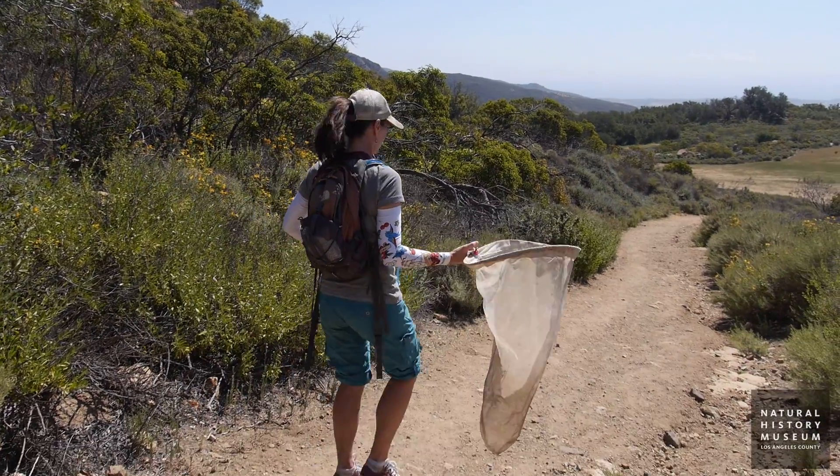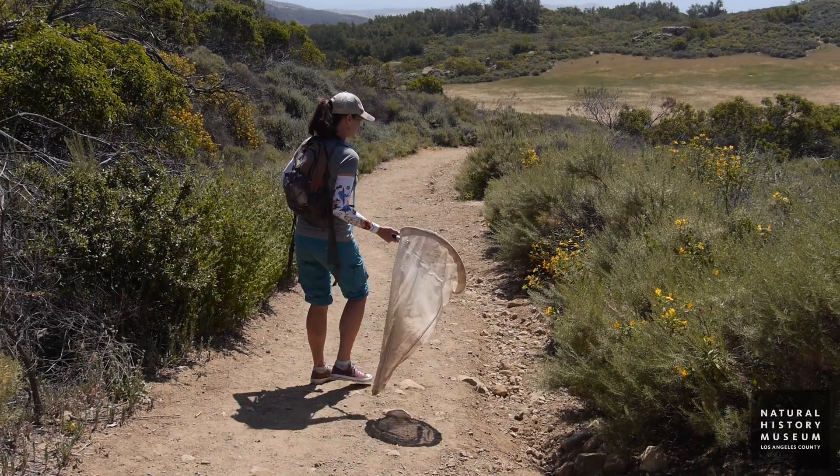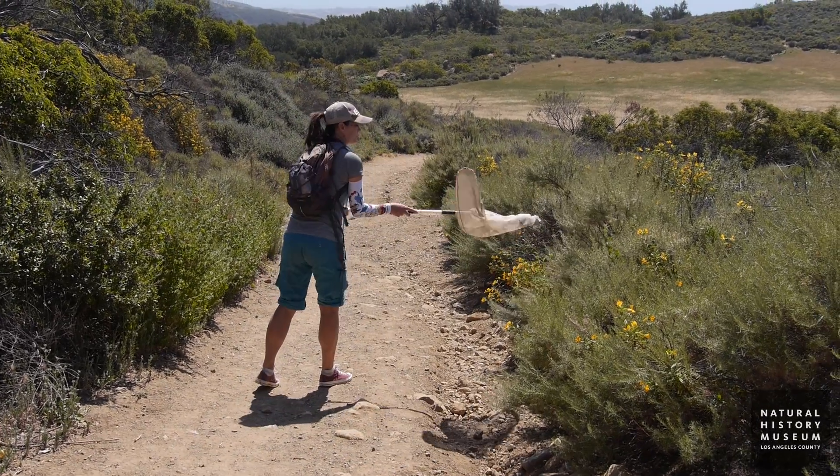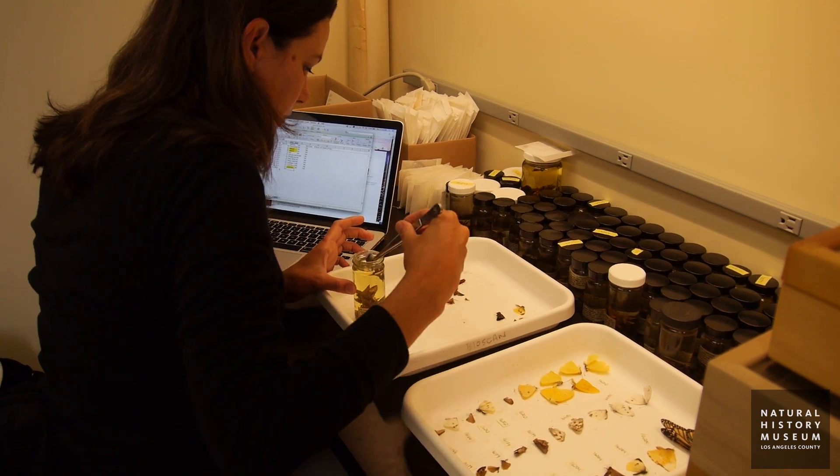I'm Elizabeth Long. I'm a postdoctoral researcher at the Natural History Museum of Los Angeles County as well as at the UCLA La Kretz Center, and I work in the entomology department at the museum as well as on the BioSCAN project. I spend my days out in the field doing butterfly surveys as well as back at the museum working with the BioSCAN samples and sorting butterflies from those samples.